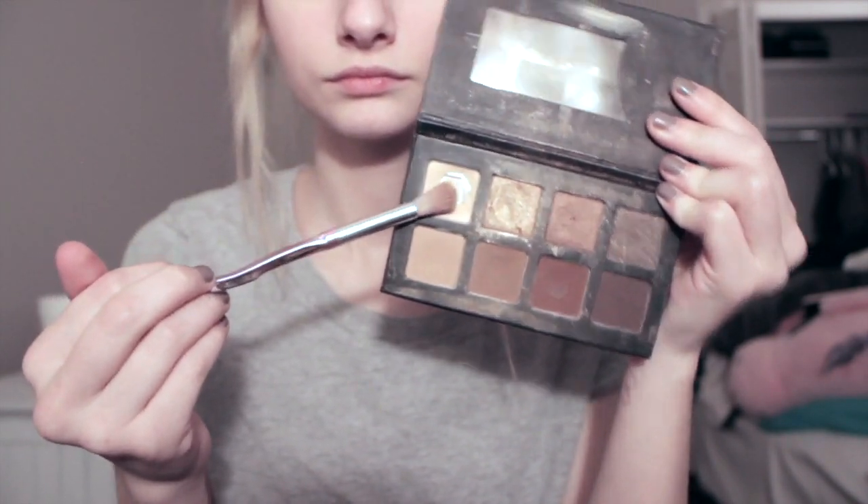Now I'm going in with my Morphe palette, Coca Mocha. I'm taking my favorite very fluffy brush and taking the lightest shade in the palette, which looks very white but it's just the closest to my skin tone. I'm putting that under my eyes to set it, and also all over my lid, my crease, and up to my brow bone, just to set everything so it all blends together and is kind of the same color.